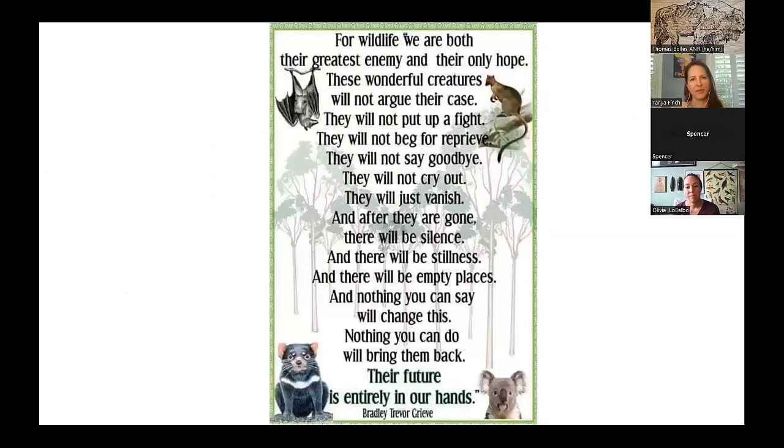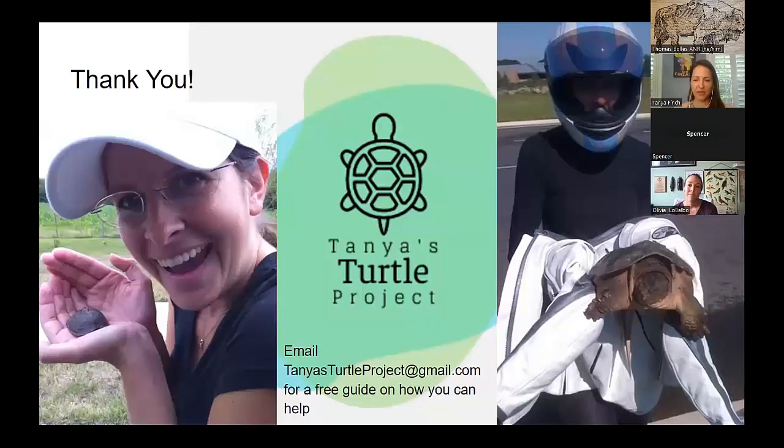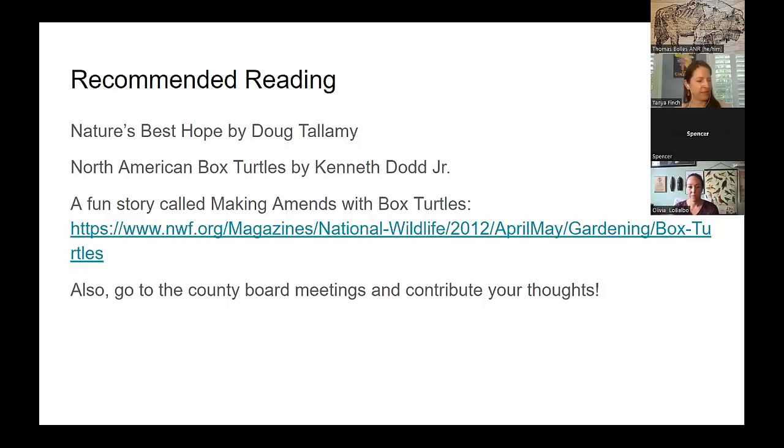It's kind of our responsibility to take care of wildlife because they can't fight for themselves. If you'd like to email Tanya at Tanya's Turtle Project at gmail.com, she can send you a quick guide on how you can help. Recommended reading includes Nature's Best Hope by Doug Tallamy, and North American Box Turtles, plus a fun story called Making Amends with Box Turtles. Also help address habitat fragmentation by going to your county board meetings and speaking to your supervisors to protect wild areas.